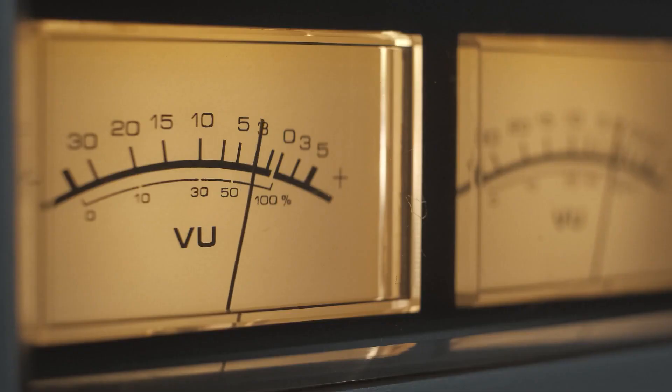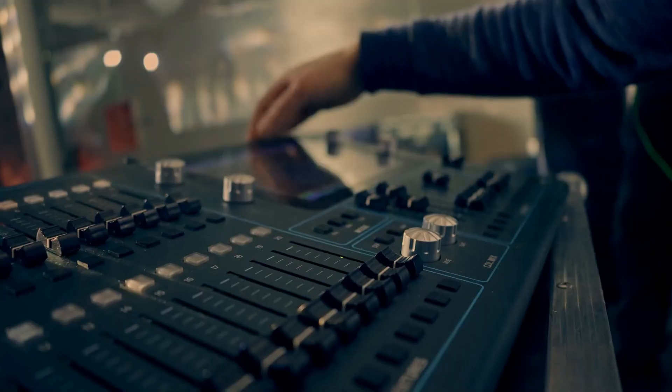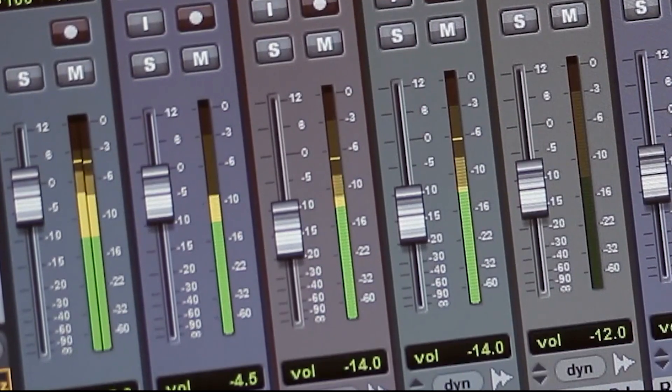And then our expert audio engineers will work their magic and transform your recordings into the highest quality voiceover demos, with perfectly matched music and sound effects.